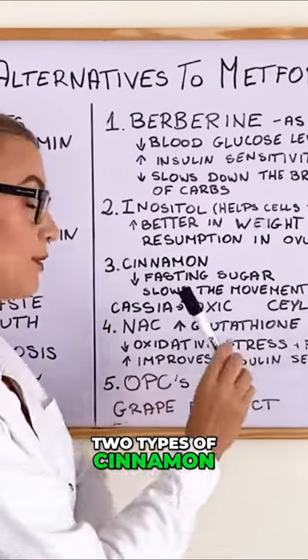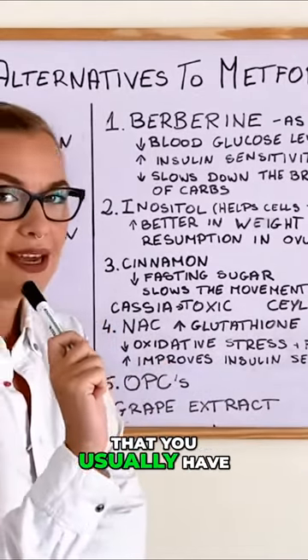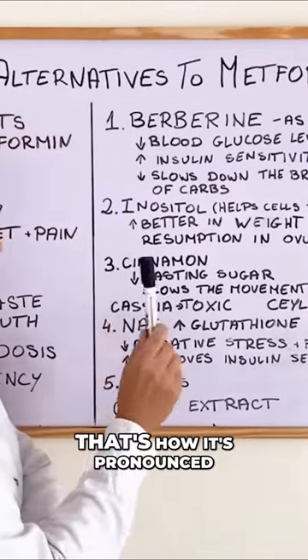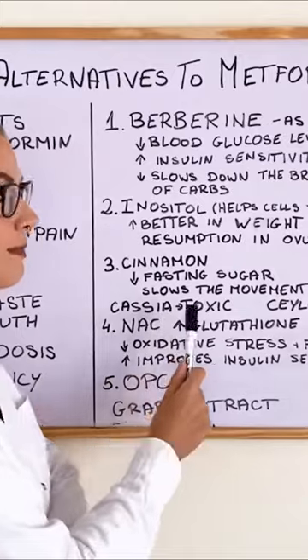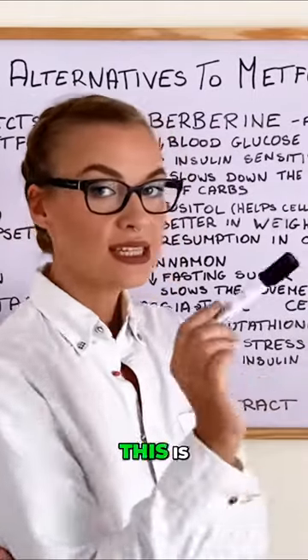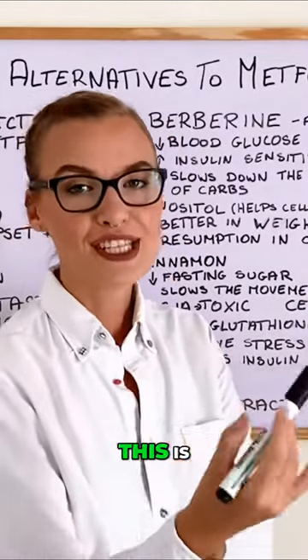There are two types of cinnamon. The one you usually find in normal grocery stores is cassia cinnamon, and in large amounts it can be toxic to the liver. What we want is Ceylon cinnamon — this is a much better type of cinnamon.